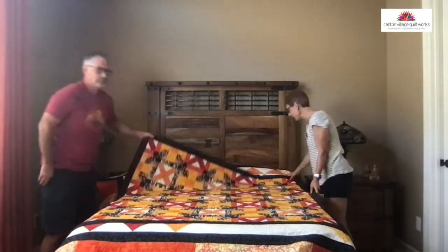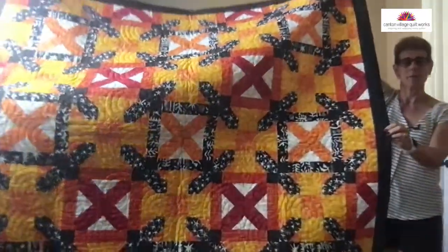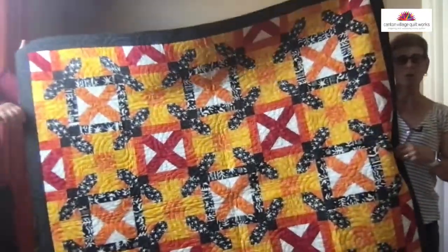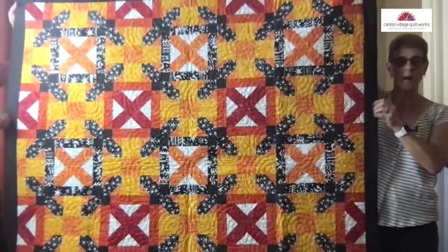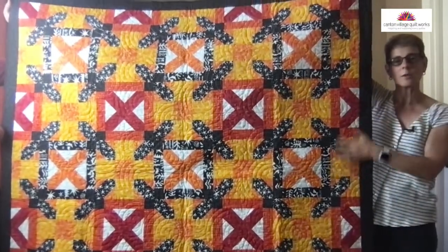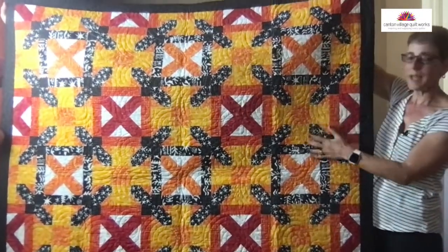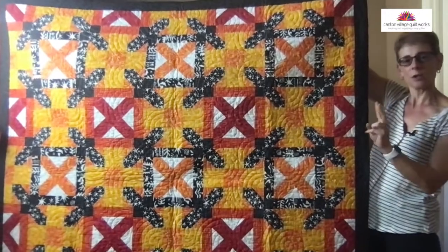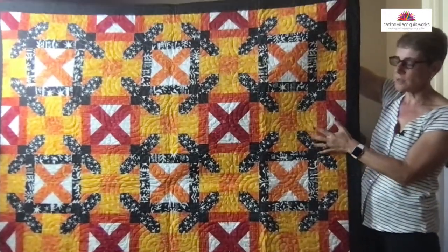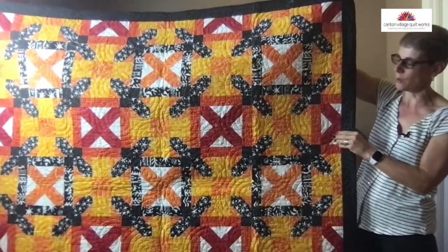This one is my pattern called Geometrics. It's simple — it's two blocks, looks hard but real simple. It's all about color placement. This one is also done with my newest collection, Sunkissed Soleil, which you can find on my website. It's two blocks, really super simple. I've done this in several different colorways, but it still is one of my favorite quilts.